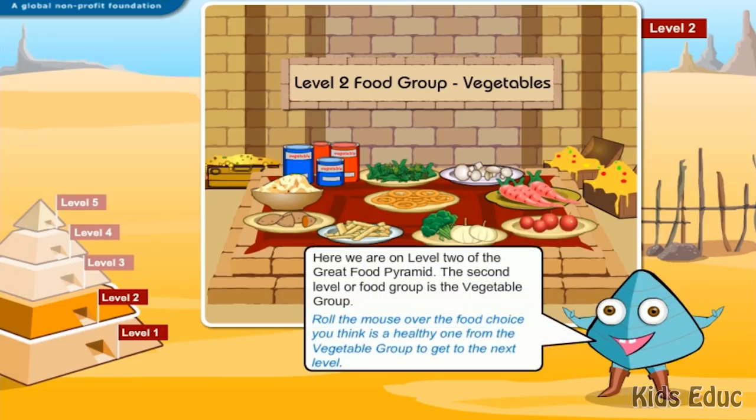Here we are on level 2 of the Great Food Pyramid. The second level or food group is the vegetable group. Roll the mouse over the food choice you think is a healthy one from the vegetable group to get to the next level.